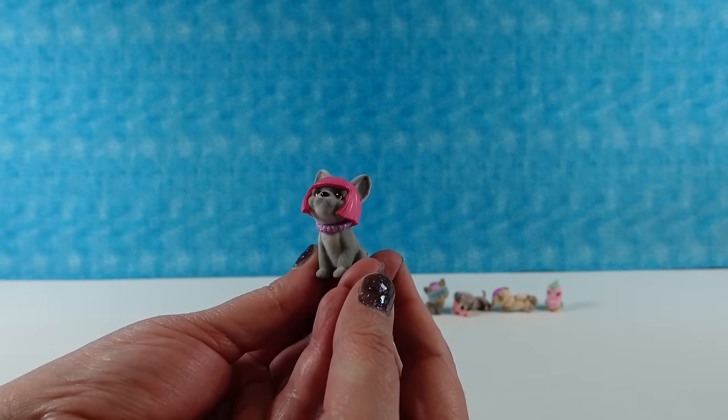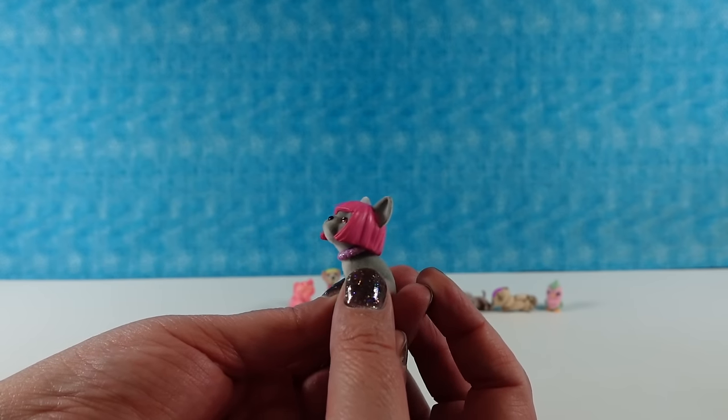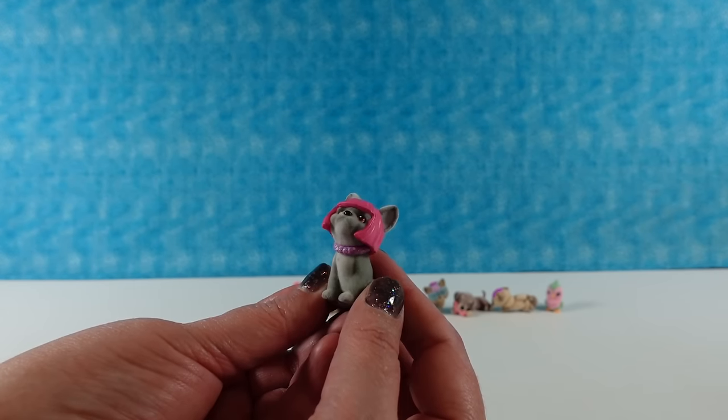Hey, a new one! Oh my goodness! This dog's wearing a wig. That's a French bulldog. The French bulldog wearing a wig. That is hilarious. That is quite the wig, little puppy. And I like the glittery collar on that one.